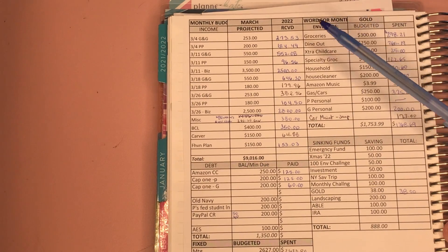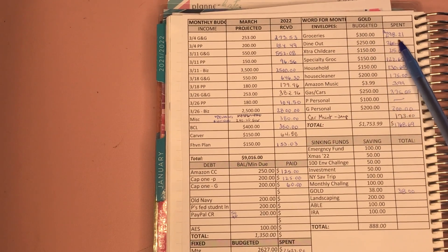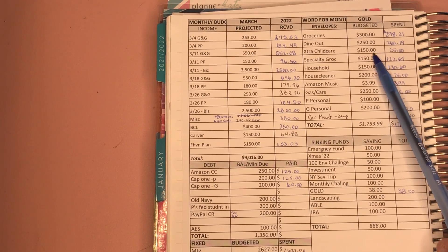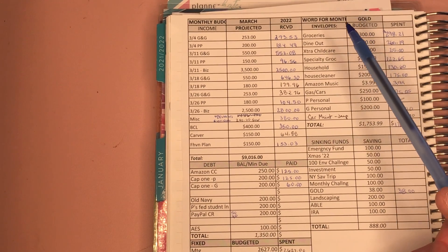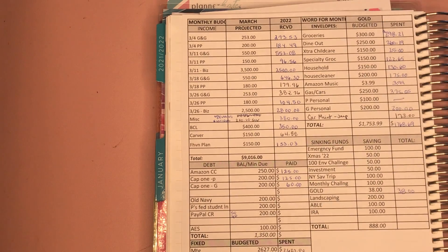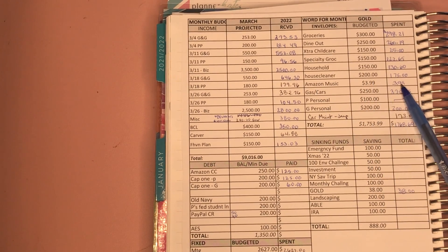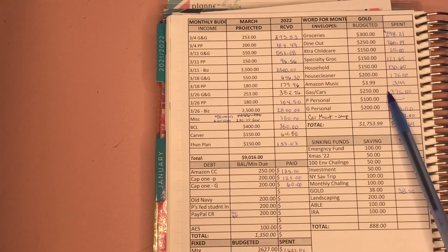For our envelopes total for the month of March: groceries budgeted $300, spent $298.21. Dine out was $250, spent $265. Extra child care was $150; we only did one sitter at $25, which is realistic for our out-of-pocket costs — we do get personal care attendance for Grace and that comes out of a totally different budget. Specialty grocery budgeted $150, spent $122. Household budgeted $150, spent $130. House cleaner budgeted $200, spent $175. Amazon Music $3.99. Gas: budgeted $270 to $250 and spent $375 — gas is definitely going up for a lot of us in the budget community, so we just need to budget more.